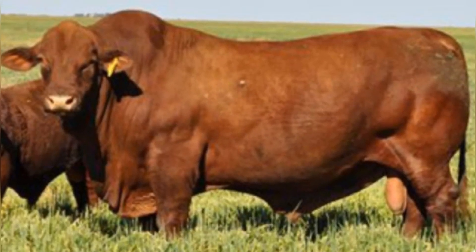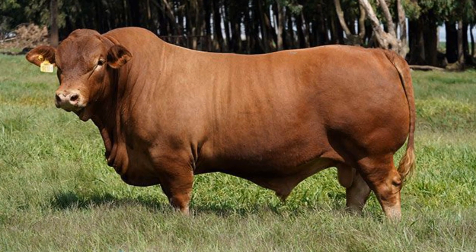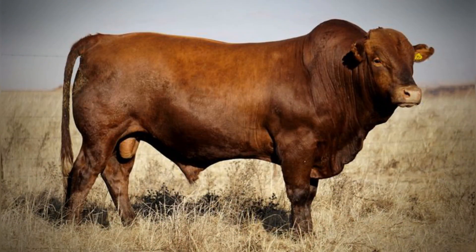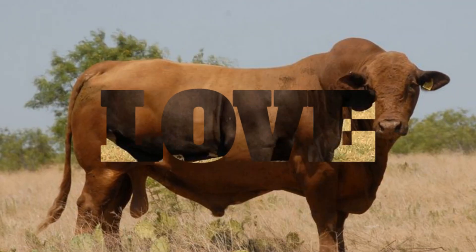If you enjoyed this deep dive into the future of American beef, don't forget to hit that like button, subscribe for more videos on farming innovation, and share your thoughts in the comments below. Which of these hybrid breeds do you think will dominate the beef industry next? Thanks for watching, and I'll see you in the next video.